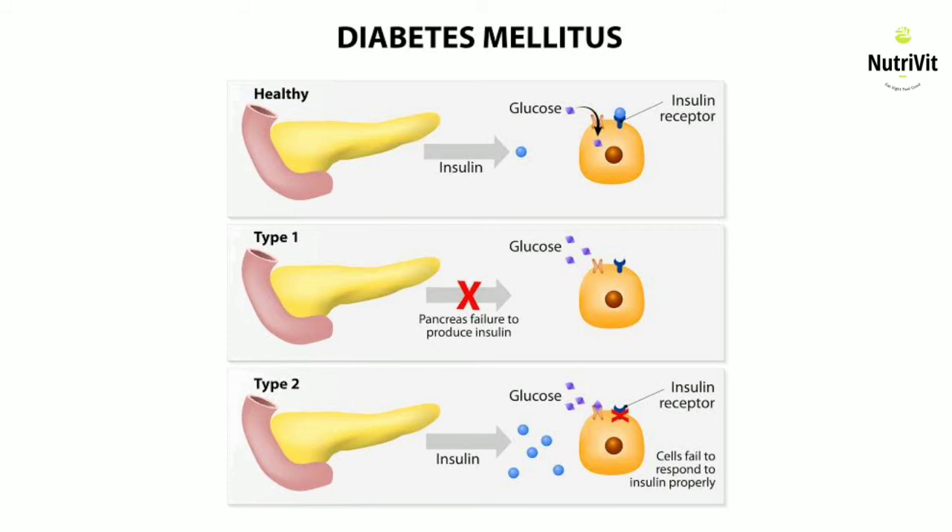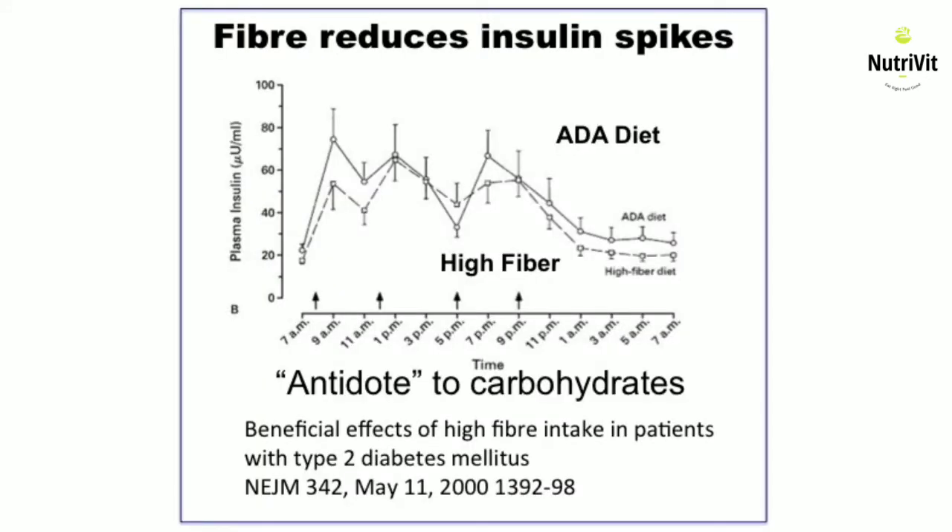Magnesium is one potent mineral which has been found to increase insulin sensitivity. According to the ADA or American Diabetes Association, a study conducted on type 2 diabetes patients concluded that fiber reduces insulin spikes. In this study, a 55% carbohydrate diet with or without fiber was given. In the case where fiber was not given, plasma insulin levels did not fall over time, whereas when the same diet with the same percentage of carbs was included with fiber, it responded by decreasing plasma insulin levels.